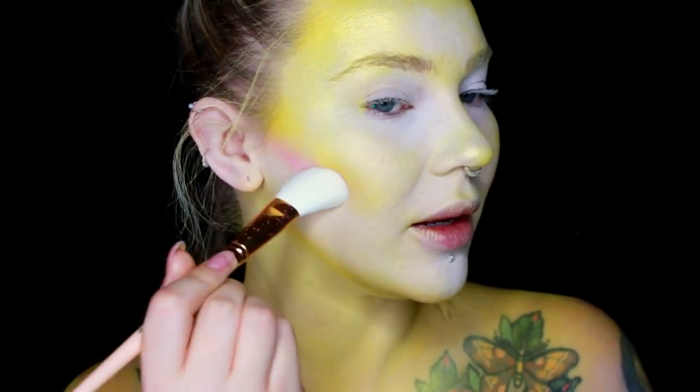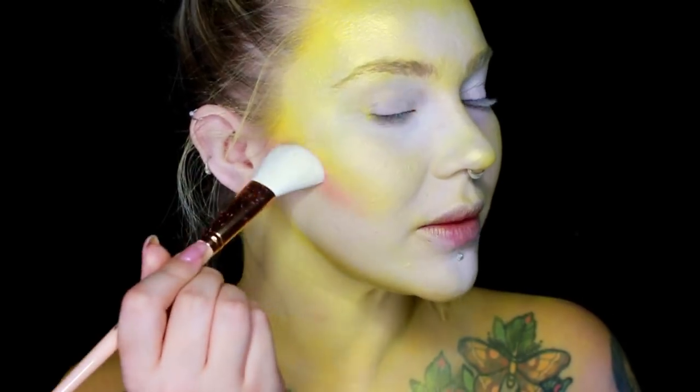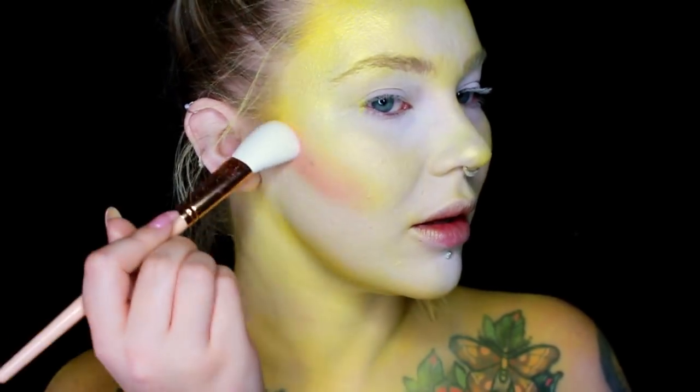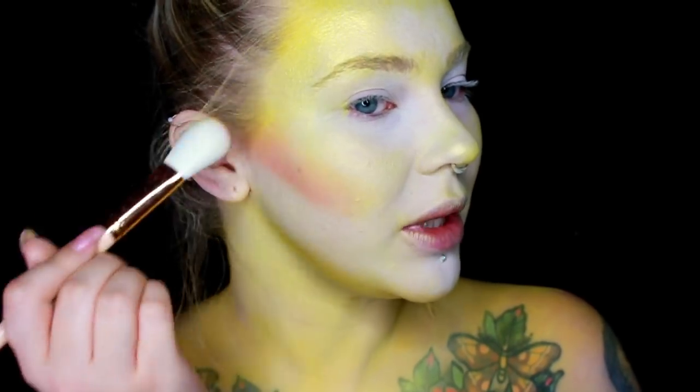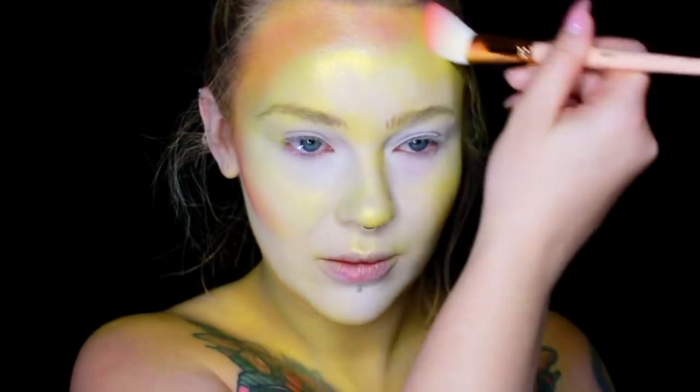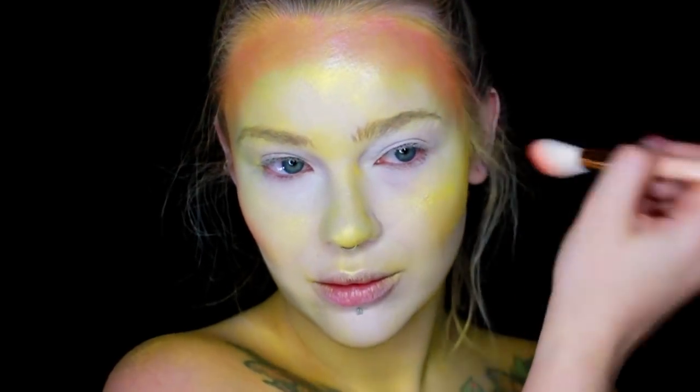Next up is the shade Obnoxious. I'm using the Pro 2F — I'm going to go in and really contour with this pink shade. Over top of the yellow it's going to be really pretty and peachy. To contour my nose with the pink I'm going to use the Pro 2E; it's an eyeshadow brush but it's so good for nose contouring.